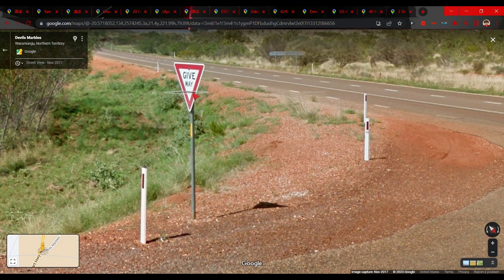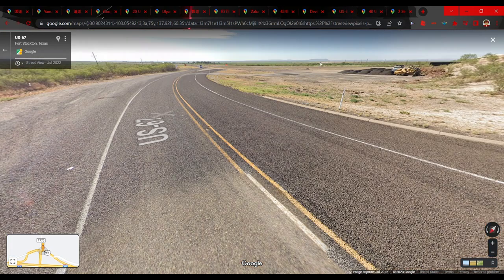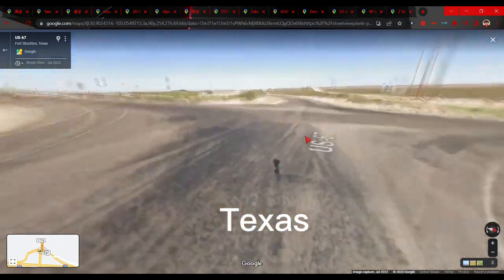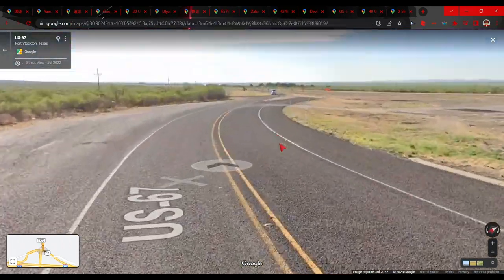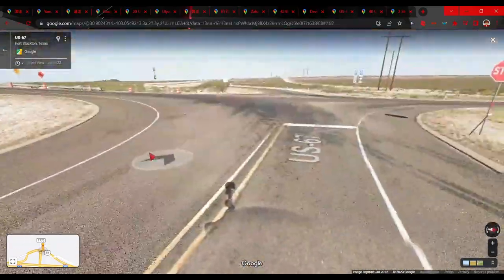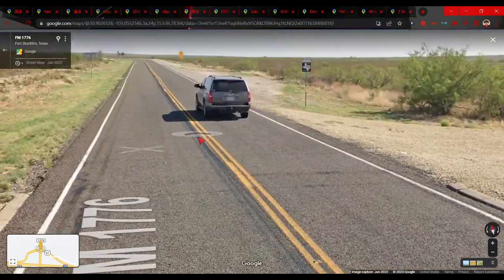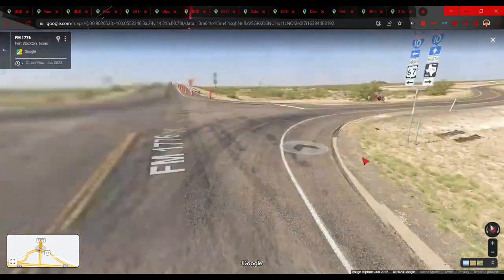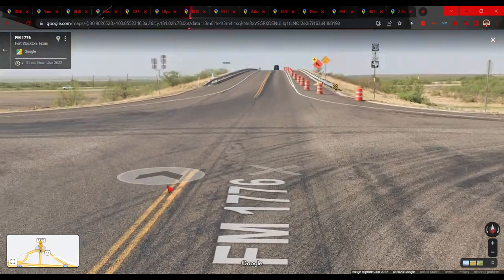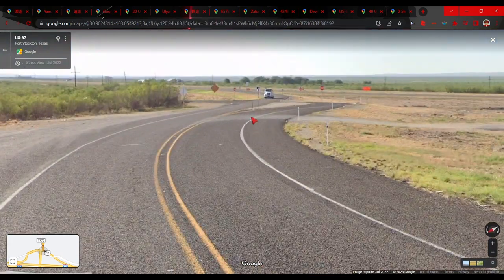This is a more generic tip but helpful when narrowing down US guesses: Texas pavement or street surface is very, very grainy. As you can see here, it's very grainy and you can visually tell the difference. This helps you tell Texas apart from other states.